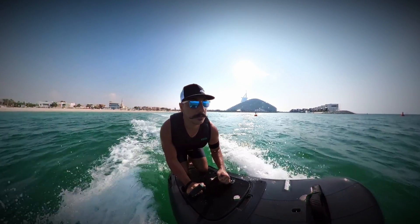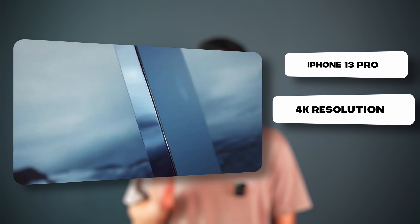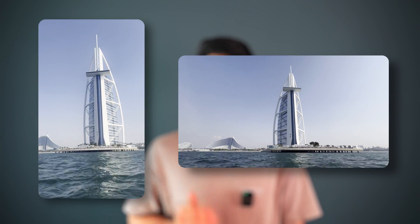Alex would be on his jet board recording with an Insta360 X2 at 4K 50 frames per second. Me and Farhad will be using our iPhone 13 Pro, recording at 4K 60 frames per second, attempting both a horizontal and vertical orientation.